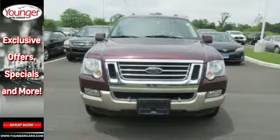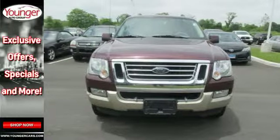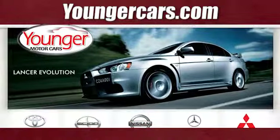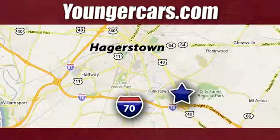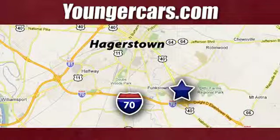Come in and see why America loves the Ford Explorer. Visit our website at YoungerCars.com. We're conveniently located at 1945 Dual Highway in Hagerstown, Maryland.